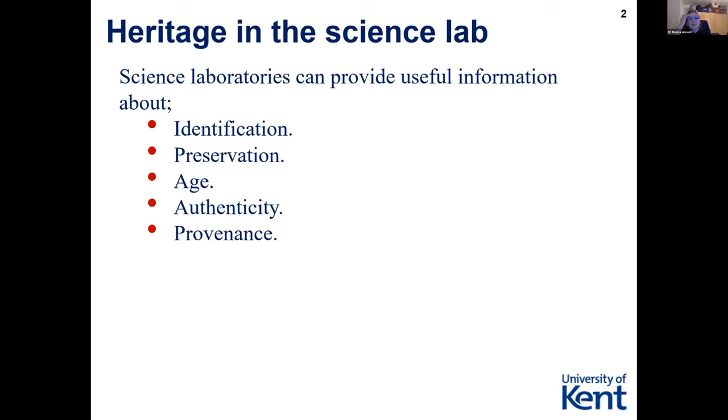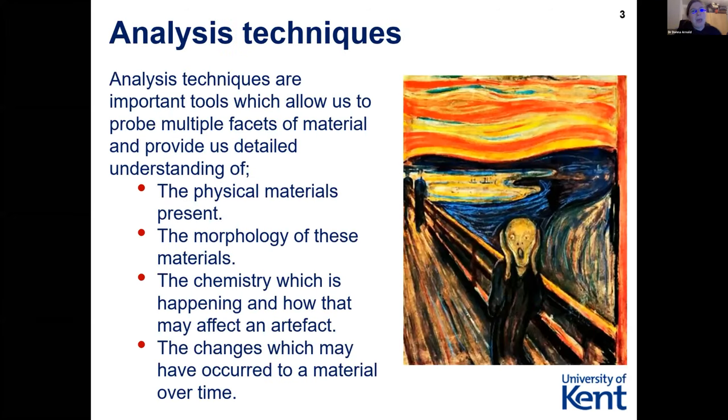We can look at authenticity — this feeds into my other interest in forensic science. We can tell by what was used or how things were made whether or not an artifact is authentic for the period it claims to come from. Many people have brought fake artifacts from shipwrecks, suggesting they might know where a shipwreck is when in real terms it's not quite the truth. We can also look at provenance — different regions used different manufacturing methods historically, and we can understand the origins of materials by how they were made and what was in them.